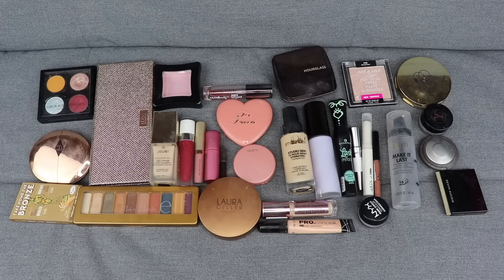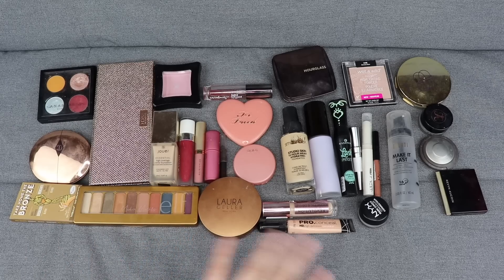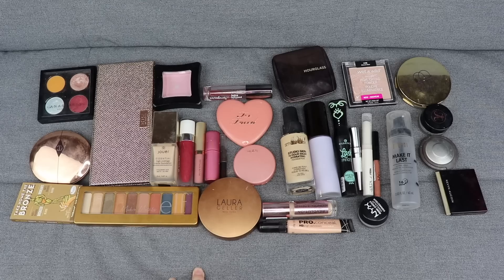Hi guys, thank you so much for joining me today. This video is going to be a makeup basket video for the month of February 2019. What you see here is the makeup basket I had for January 2019. I'm going to go through what products I used up, what I'm keeping in my makeup drawer, what I'm putting back in my collection, and then we'll pick out some more products to play with this month.